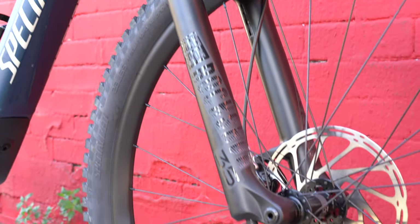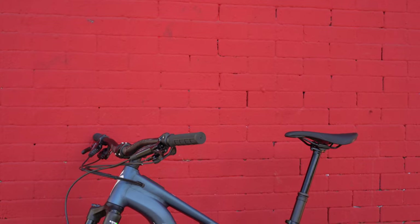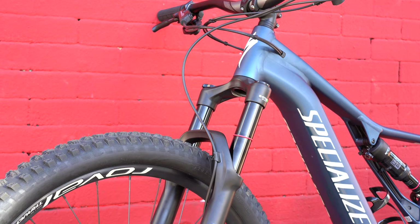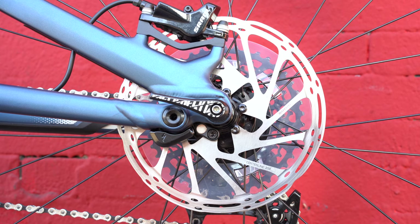The other thing you're going to get with the Turbo Levo is the forks. You're going to have that new RockShox 35 fork for your front, and the rear is going to be the RockShox Deluxe. All of these bikes in this lineup are going to have 150 millimeters of travel, so plenty of travel for those jumps and Sky Park days as well.